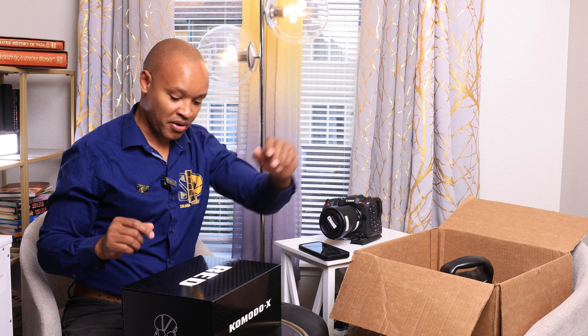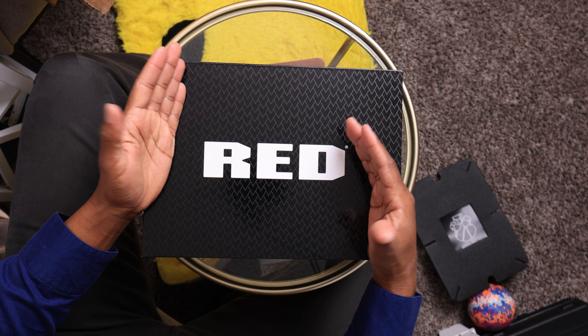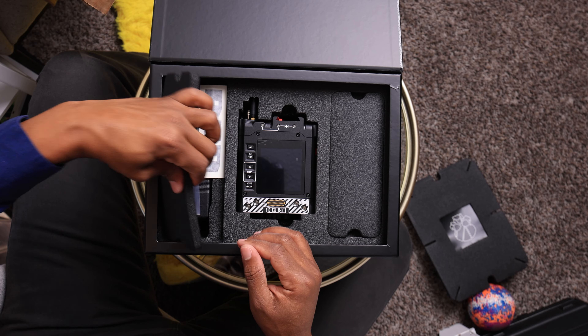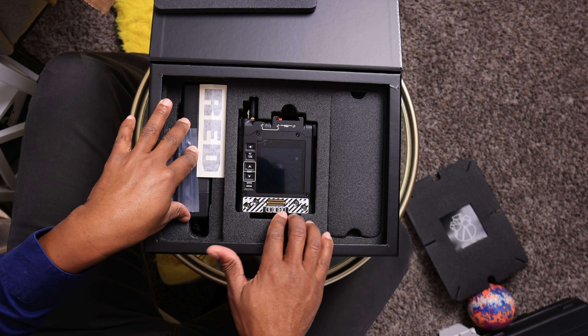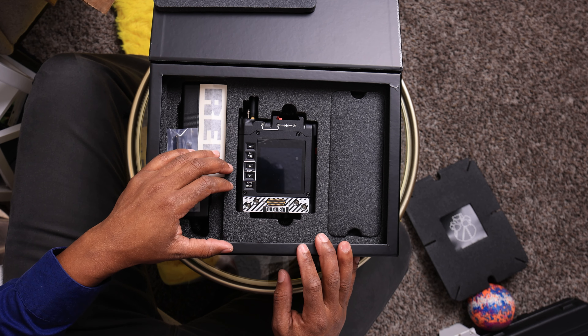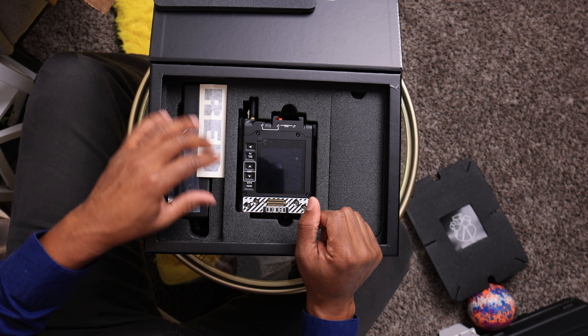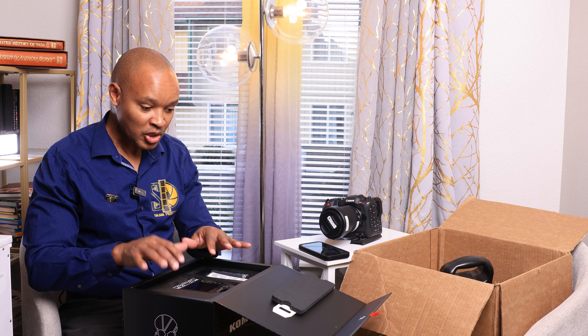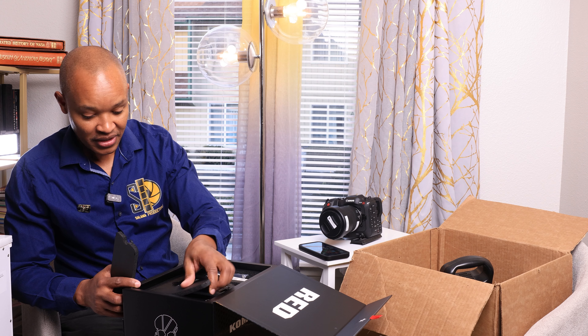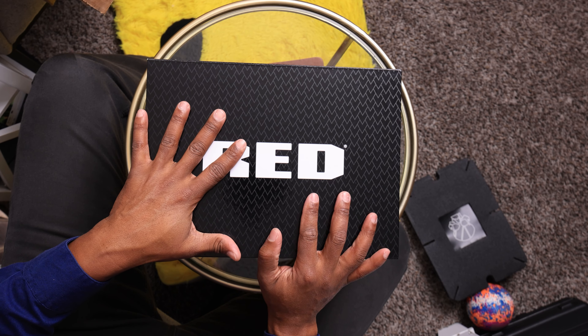I also got the power cable so I can power the camera directly from AC if I don't want to use batteries or if I'm close to a power source. That also gives me the ability to hot-swap batteries. All in all, I'm very happy about my purchase.